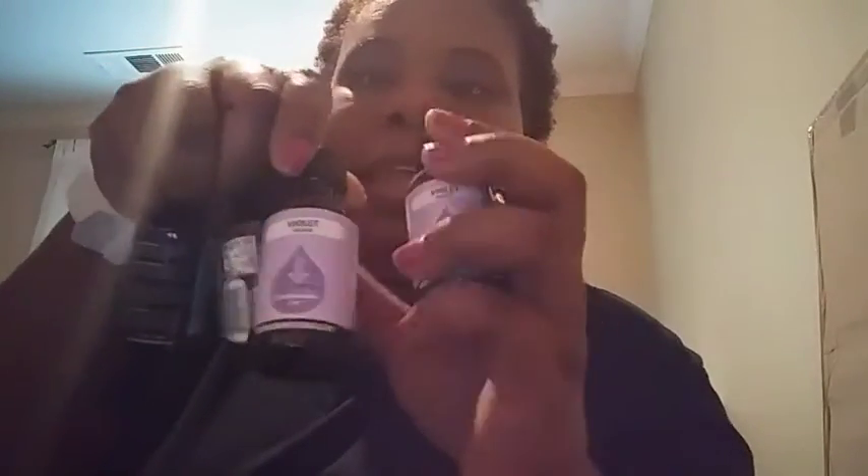I also found some Crystal Light in pomegranate green tea — I've never seen that flavor before, so I grabbed it. Then I found some fusion oils: the violet one, the white gardenia which smells really good, and more of the fresh linen. These are hard to find at the 99-cent store, so when you see them, pick them up. They'll have your house smelling amazing — I have fresh linen going in my diffuser right now.